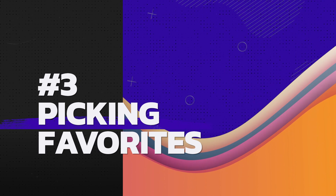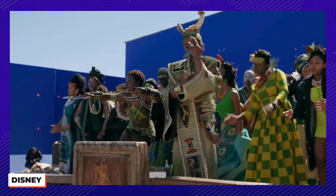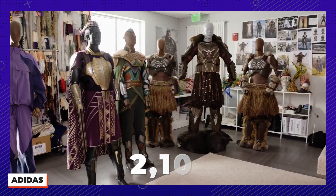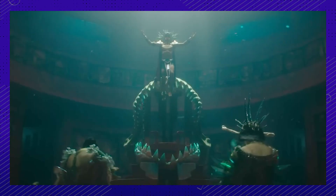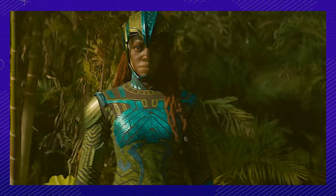Number three: how many costumes do you think were in this movie? Ruth Carter guessed she'd made 700 pieces for the first Black Panther. But this time around, she made three times as many, with an estimated 2,100. She explained this by pointing out that she had not only all of Wakanda's style, but also the newly introduced kingdom of Talokan and the Wakandan Navy in this movie as well.